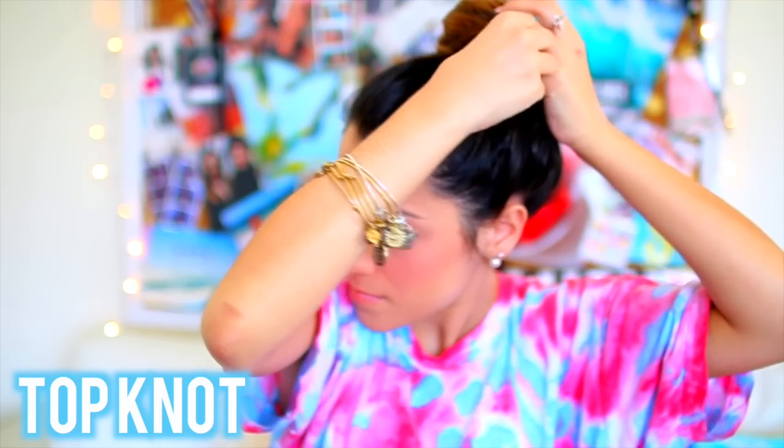The next super easy hairstyle I'm going to show you is this top knot. All you have to do is twist your hair into a bun on the top of your head, tie it off with a hair tie, and then pull the bun apart to make sure it's cute and poofy, and then finish it with some bobby pins to hold it in place. And then once you do that, you're going to want to make it look not so tight to your head, so I push the hair up front and take out some baby hairs. And yeah, that's how you guys do the top knot.